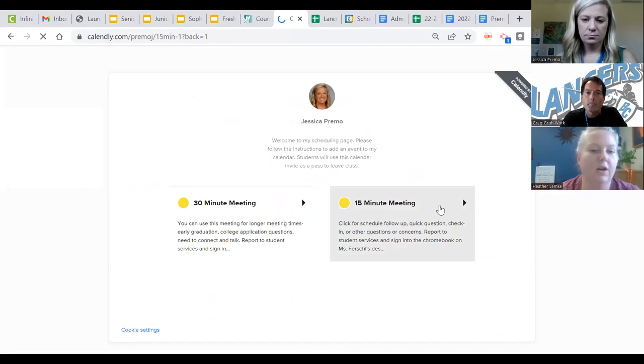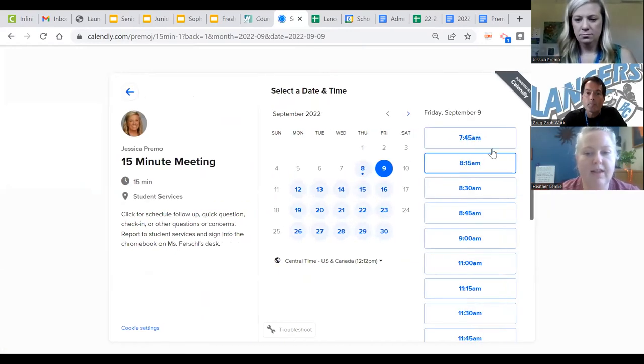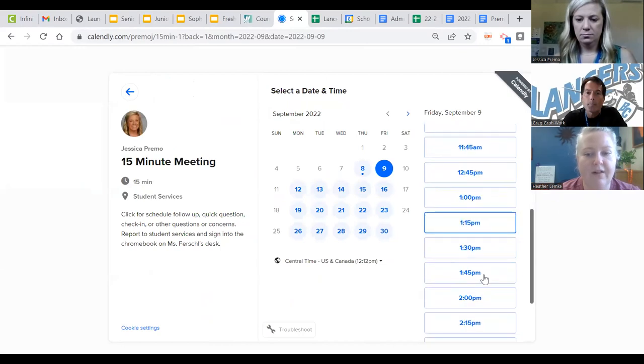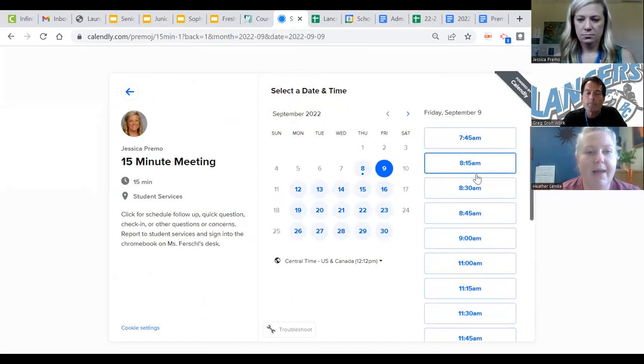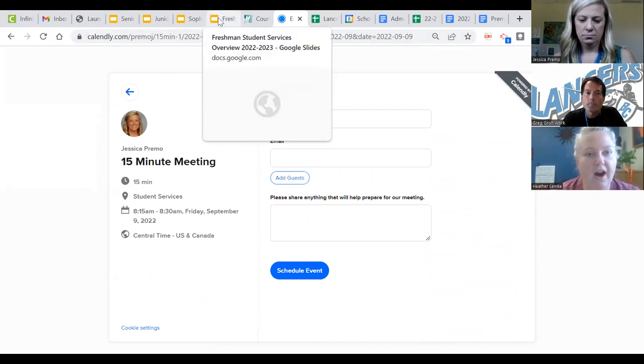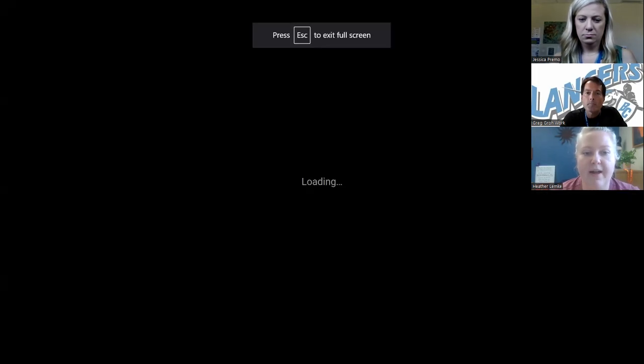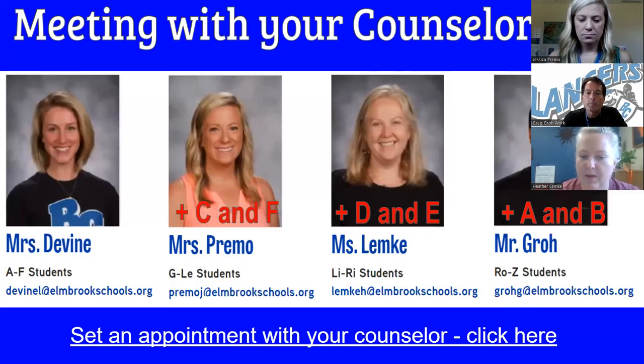For instance, if you just need a quick check-in or have some questions, you select a date and you can see any available appointment slots. Clicking on that time that works for you, adding your student information — or if you're a parent, the parent information — will then create a calendar invite that acts as a hold on our calendar, as well as a pass for the student to leave class and come visit with their counselor. Student services is located across from the library.